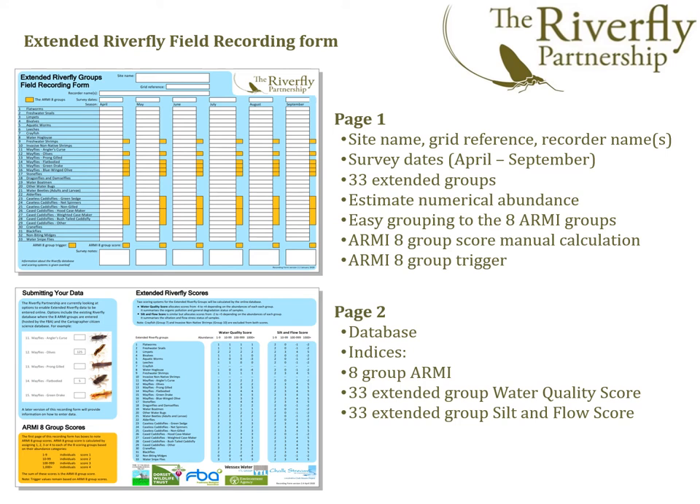So moving on, let's look at the Riverfly field recording form. This is a double-sided A4 form where you can record the site details and information for up to six surveys in a given year. This is where you can add estimates of numerical abundance of each group on each survey occasion. You can see how to combine the 33 groups to derive an eight-group ARMI score and determine if you've had a trigger breach, and you can note down what that trigger number is for your site. On the second page, we have information on the database, a reminder on how to calculate the eight-group ARMI score, and details of the new Riverfly Extended Scheme indices.